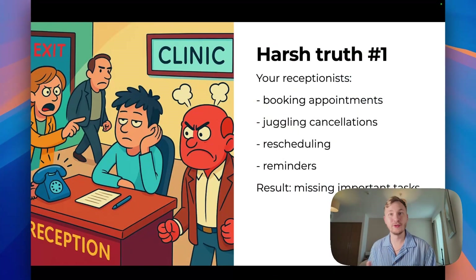My name is Max and I create AI agents for businesses and clinics. This video will be really useful and interesting for you if you have your own business, your own clinic, or if you are an AI agent developer. Let me start with a harsh truth.